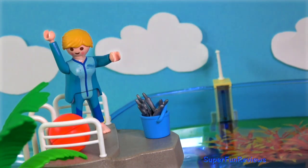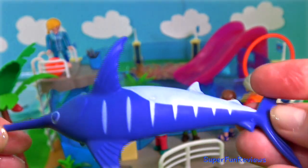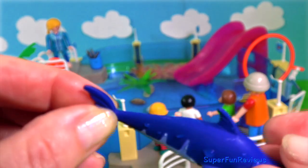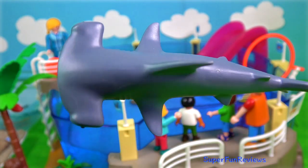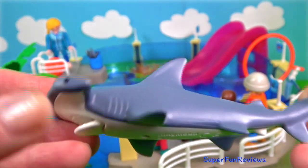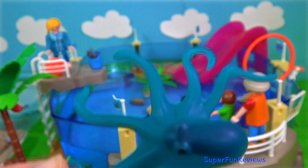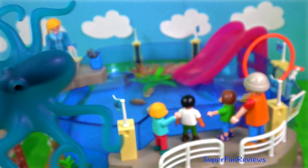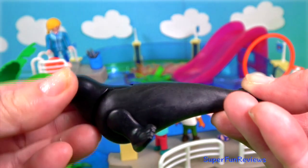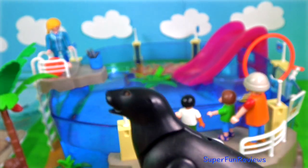Kate looks after the aquarium. Here's the swordfish and the baby swordfish. The hammerhead shark. There's a blue octopus and a smaller red one. Here are the sea lions — they love to perform. The animals will get a chance to slide down the pink slippery dip.